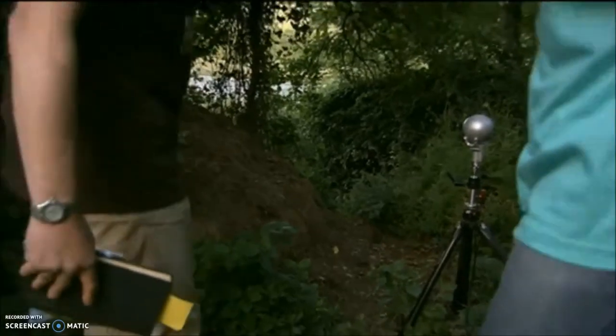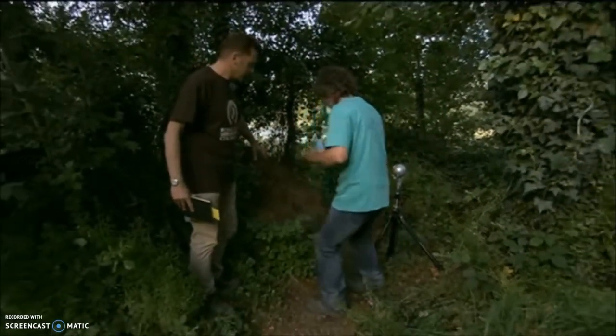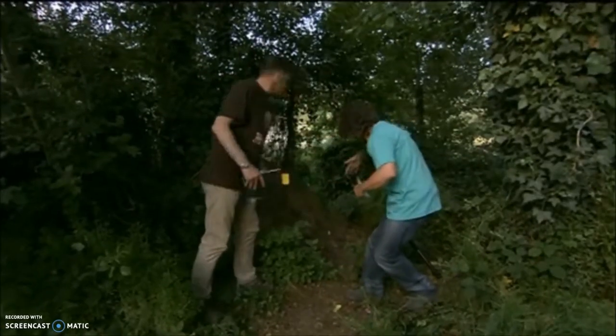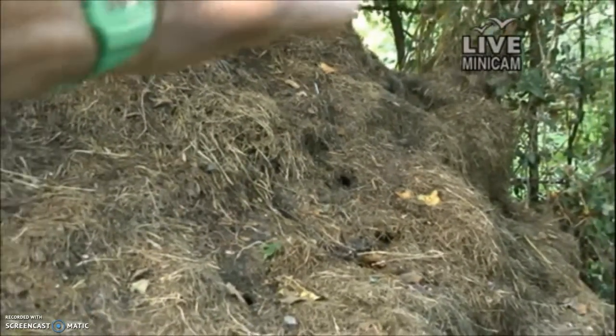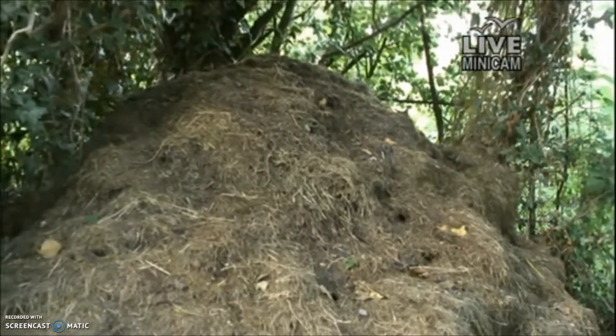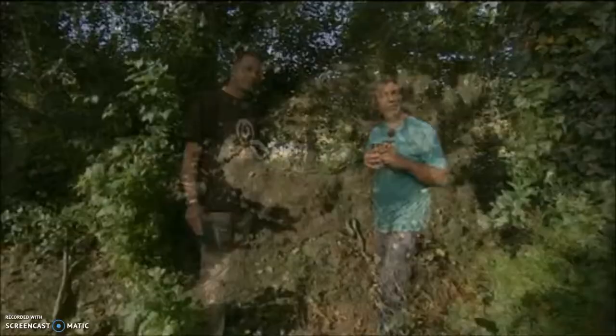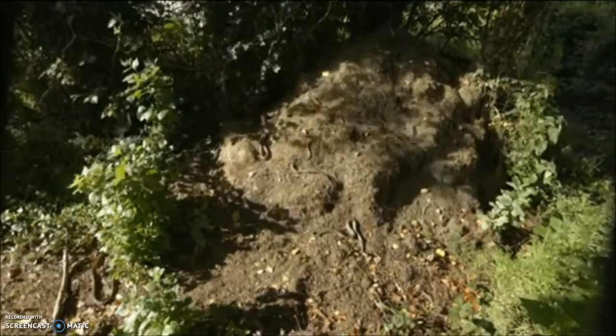Yeah, we wouldn't have come here earlier, so we can move in, because literally all of the snakes would have disappeared in there. And this is the live camera. There's a watch. Have a look at what this looked like earlier as well. Have a look.